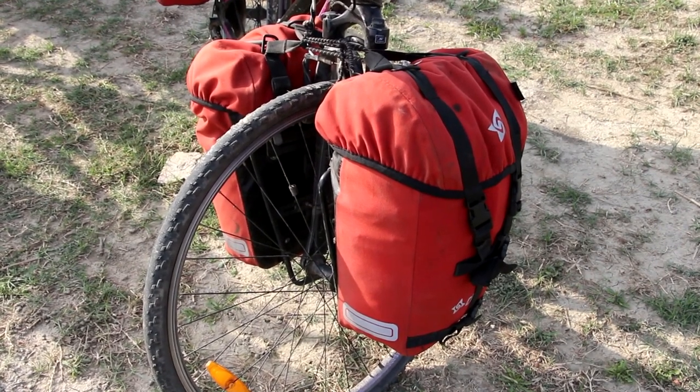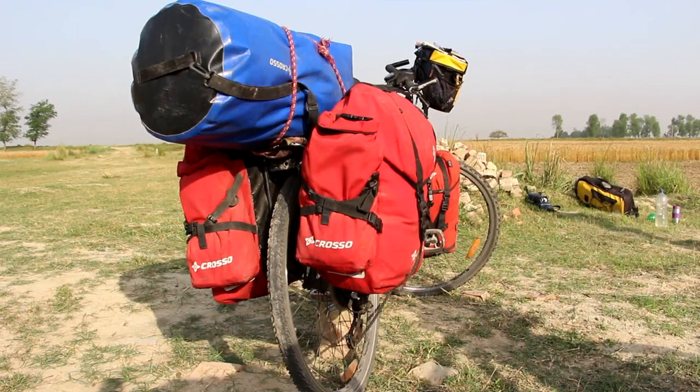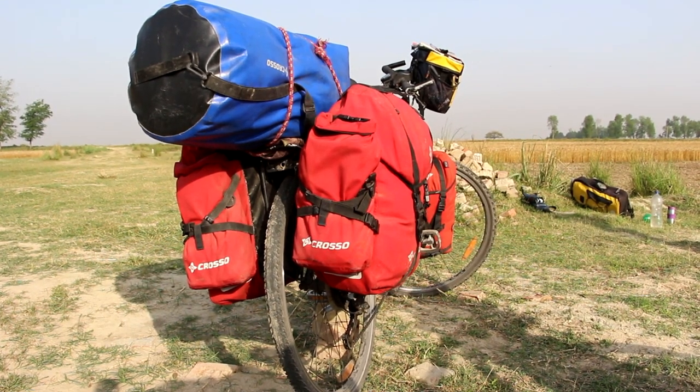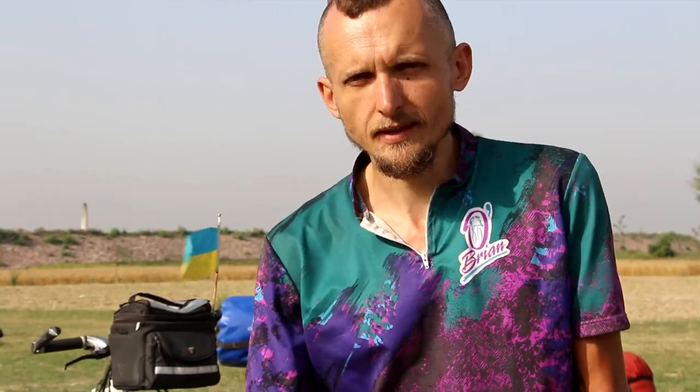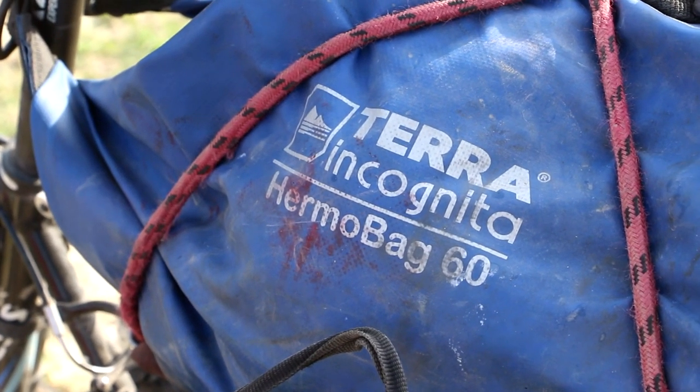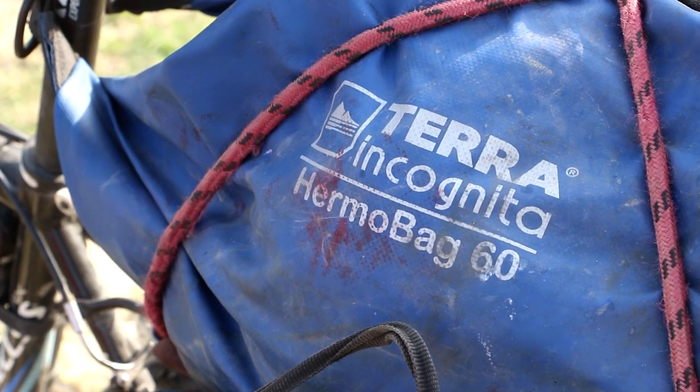The bags are waterproof — everything stays dry even in the heaviest monsoon rain. The Kroso dry bag that Yarina carries on the trunk is completely sealed; we keep musical instruments in it. My backpack is made by Ukrainian brand Terra Incognita. It is also good quality and a sealed bag. Once while we were staying the night in a field, mice made a hole in this particular backpack.